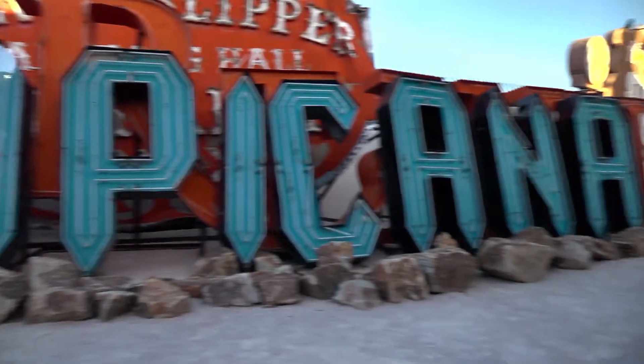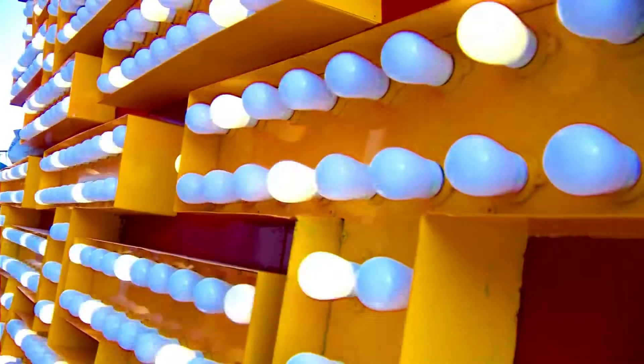Welcome. Tell us where we are. We're at the Neon Museum in Las Vegas, Nevada. Isn't it called the Neon Boneyard? It's the Neon Museum and Boneyard. Signs don't come here to die and it's definitely not a graveyard. They're alive. Very much alive.